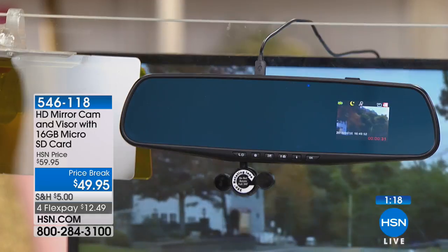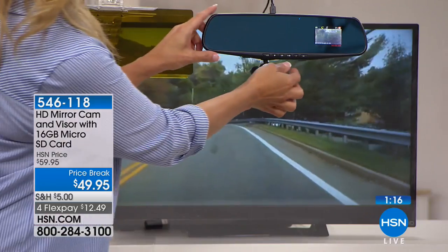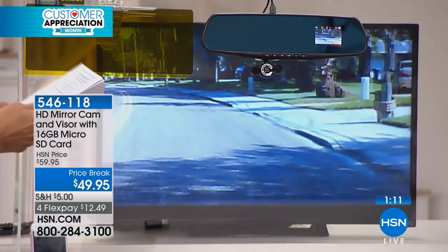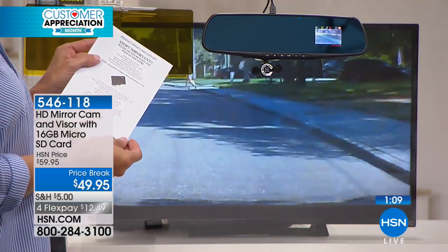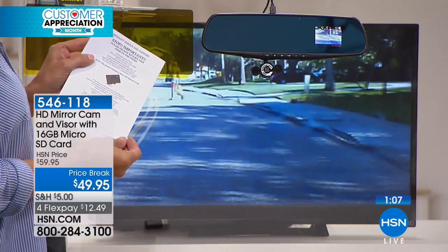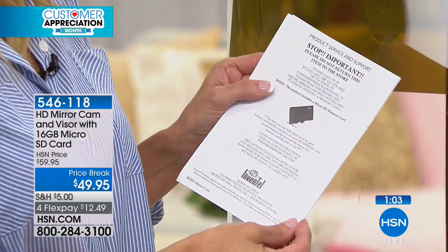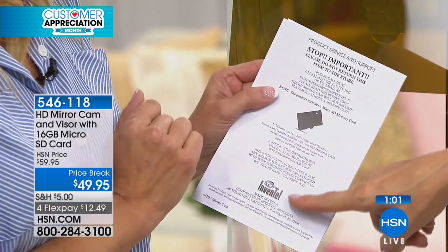This product is impressive. The manufacturer says right in the information: a hundred percent satisfaction guaranteed. So don't ever stress about making a purchase — if you don't like it or it doesn't work for you, send it back. You always have our unconditional money back guarantee, and so does the manufacturer. As you're ordering 546-118, we're going to welcome Sue on the phones from Texas.